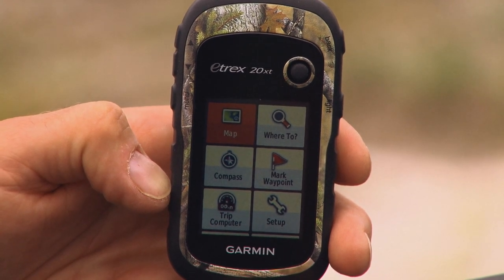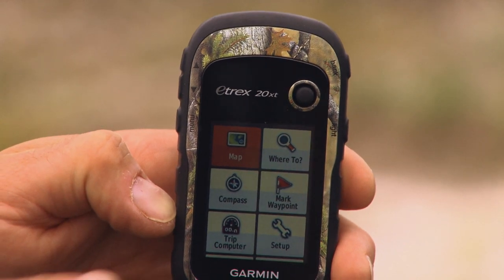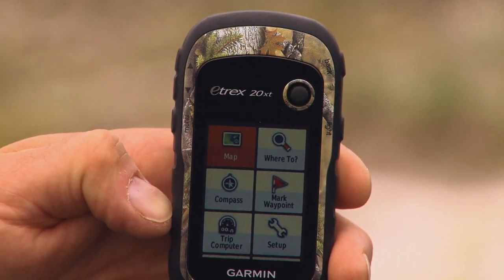This is the new E-TREX 20XT from Garmin and it's a Cabela's exclusive. The basic form factor of the E-TREX is very small and compact, but it packs a ton of features.